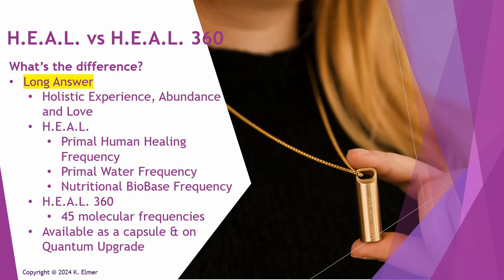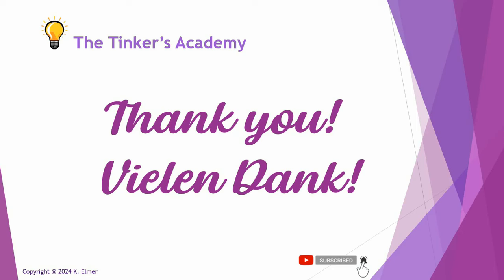Thank you very much for listening — I hope this was helpful. Vielen Dank to our German friends. If you want to keep on top of Layla Quantum Tech information and content, please subscribe to the channel where I publish video FAQs, tutorials, study recaps on the science studies being done, and product announcements. Thank you very much and have a great day — Aloha!